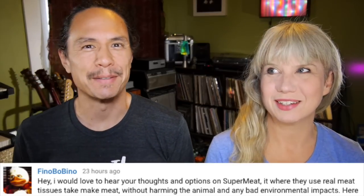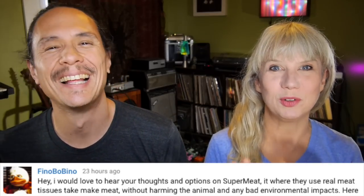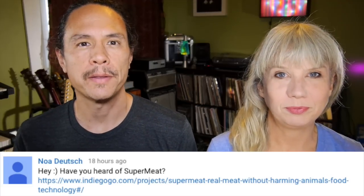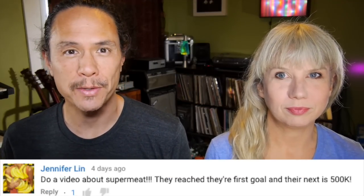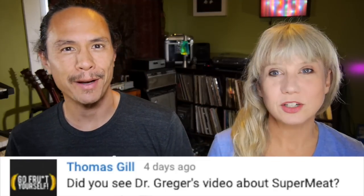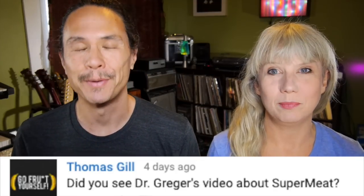Well, super meat, huh? People have been writing us about this whole thing. The comment on every video is, what are you guys going to talk about super meat? And we heard you. We've actually been wanting to talk about this ever since the story came out about a week or so ago. Just haven't gotten around to it. It's on our list, and here we are hitting it up right now. Our to-do list has been pretty crazy the past few weeks.